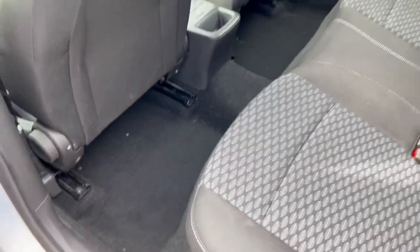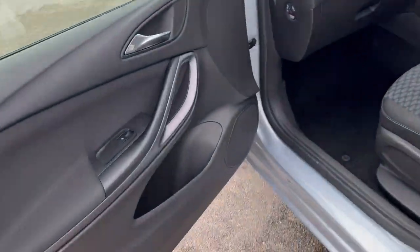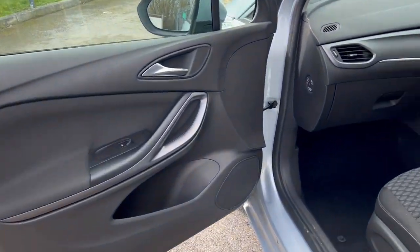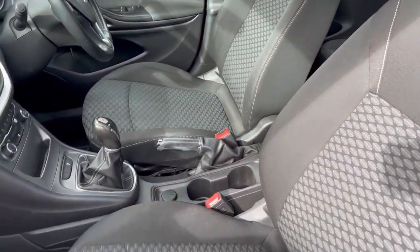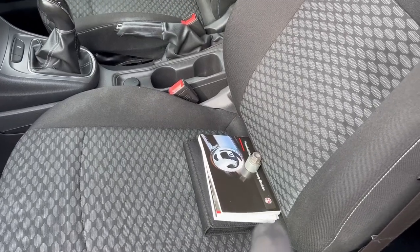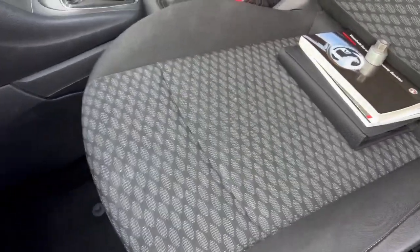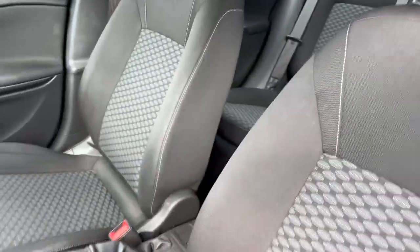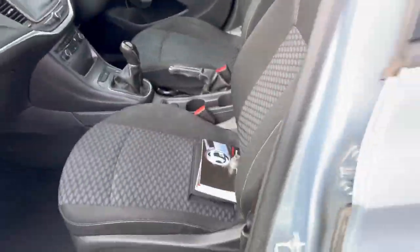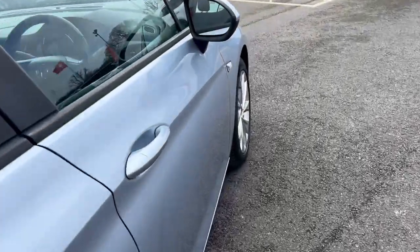Coming around to the passenger side — all the windows work, tinted windows with a blue hue to the tint. There are lots of books with lots of service history and a locking wallet. I'll take a few out in a second, but all looking tidy and presentable. The seats are looking nice and clean with no big cuts or snags — all in good condition.